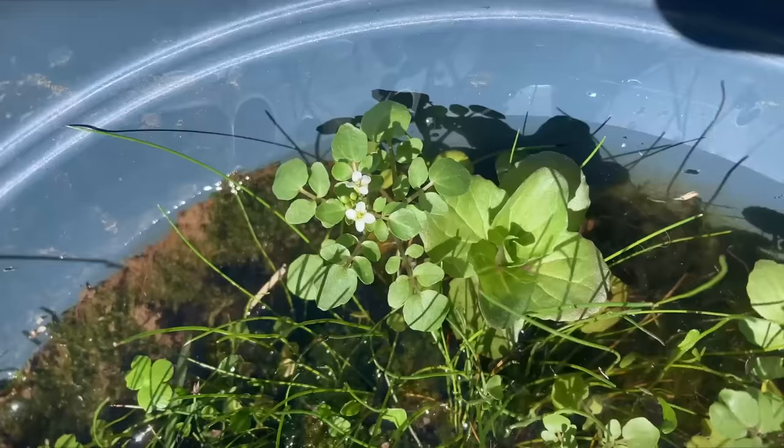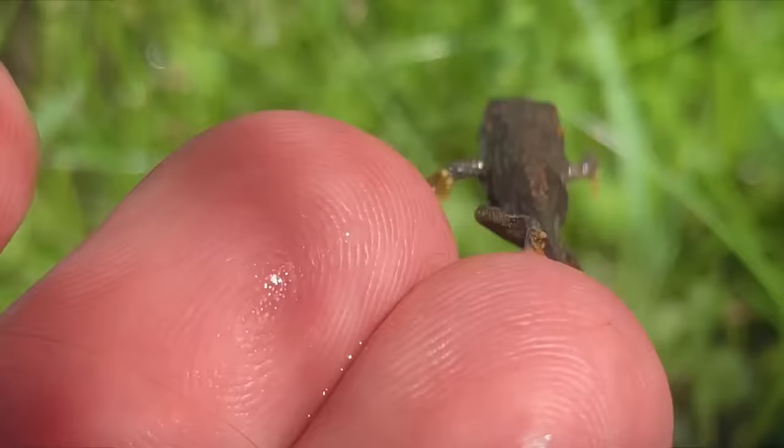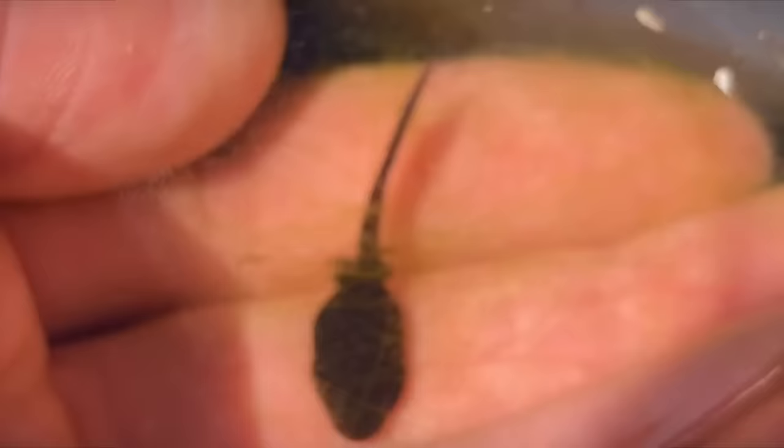It's been a few weeks since I brought back the mountain tadpoles and everything in the temporary setup has grown quite a lot, especially this little guy. He's got all four of his legs while the others just have their hind legs, and small ones at that.